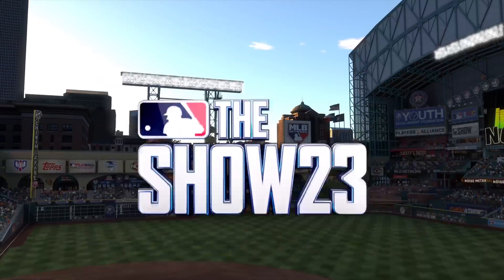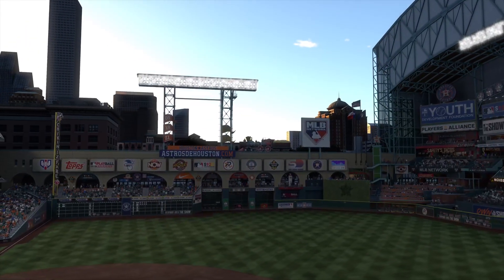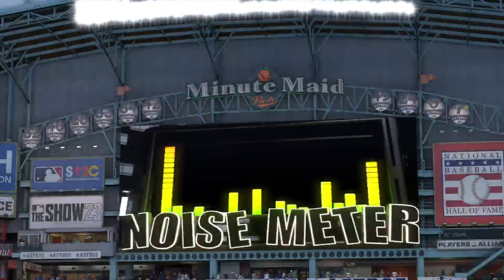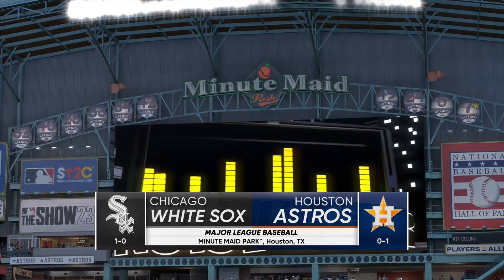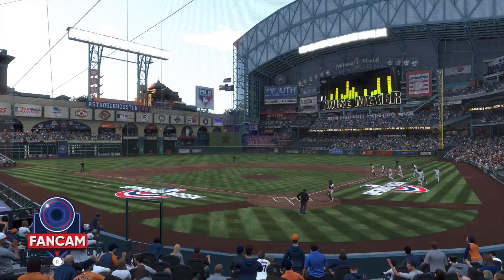From Minute Maid Park in Houston, it's Major League Baseball on a Friday night. It's the Chicago White Sox taking on the Houston Astros, and we'll be back with the first pitch right after this.